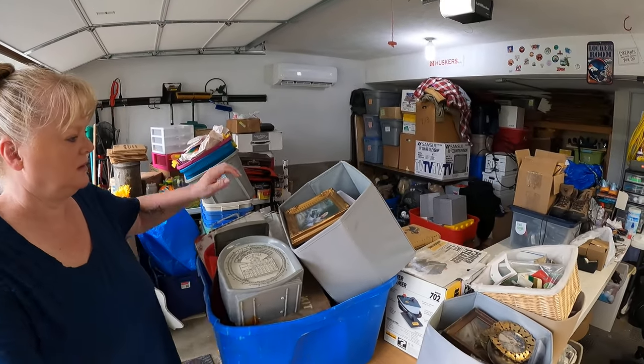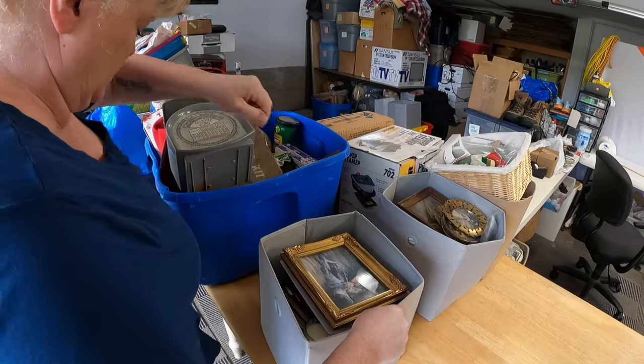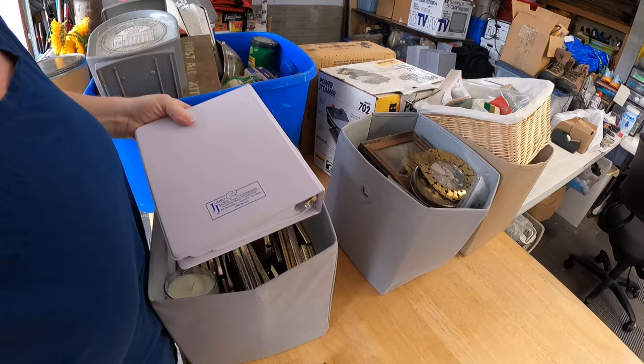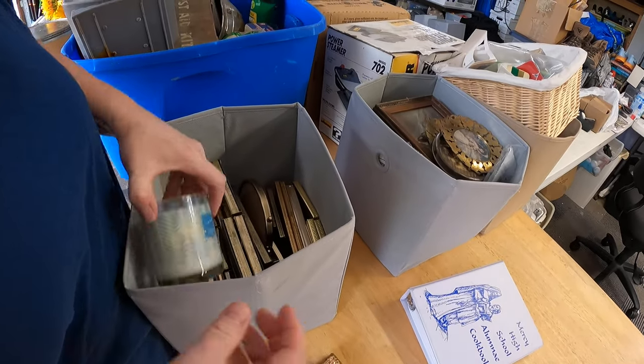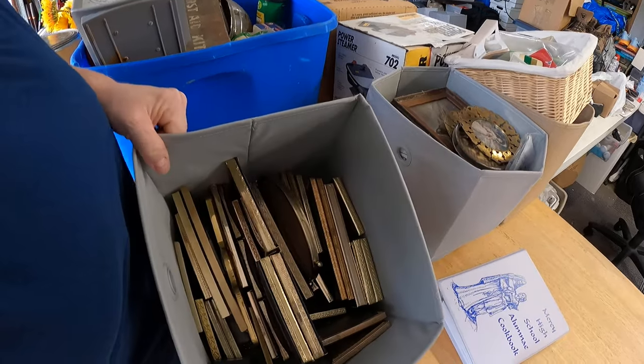On the table here is the stuff from the last video that we brought home. We'll just go through these quick before we dig into the storage stuff. There's turtles, Iowa stuff, a cookbook, and some items that smell good.